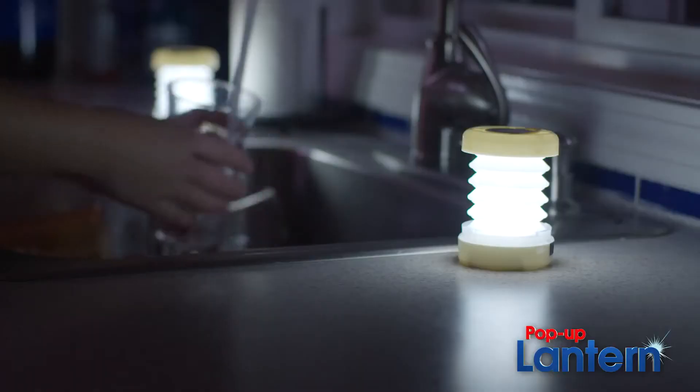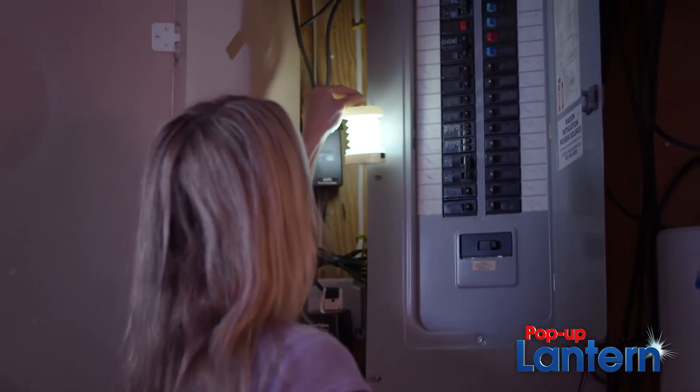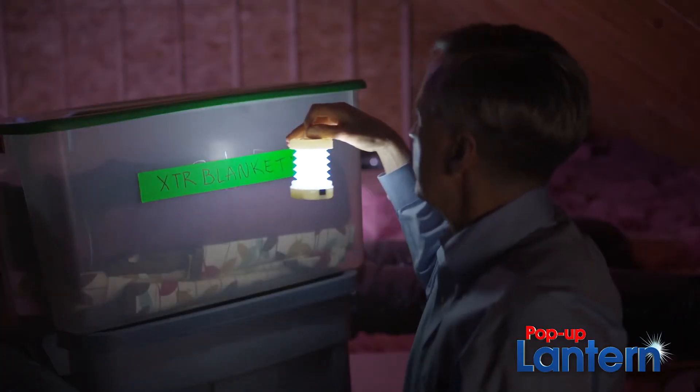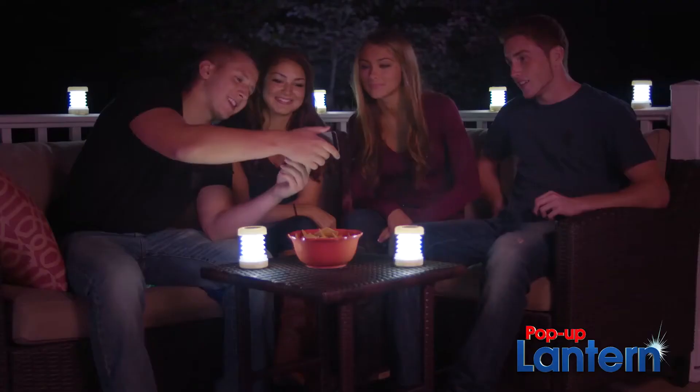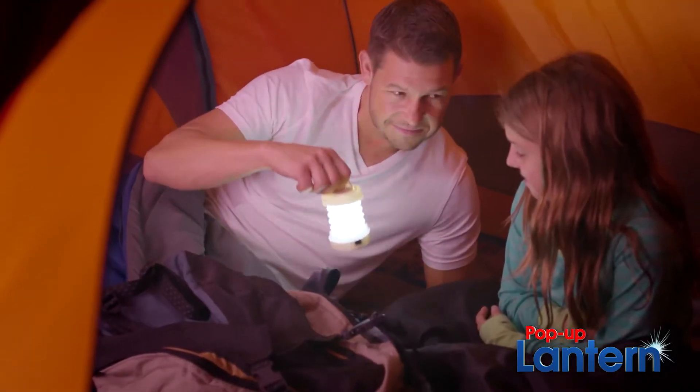The living room, the kitchen, even the bathroom. It's the perfect nighttime light for kids, too. Use the pop-up lantern for light in the basement, or the attic, outdoors in the shed, or hanging out on the deck. The pop-up lantern is a must-have for camping as well.